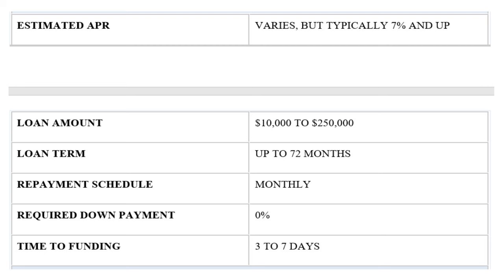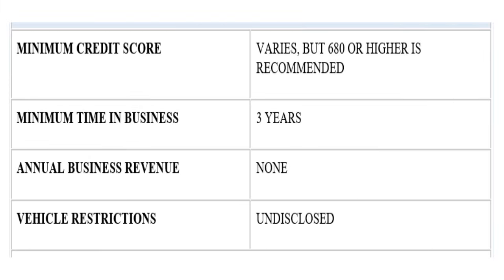The minimum credit score for PNC Bank is 600 to 680, though higher is recommended — and having an existing relationship with PNC Bank will help you significantly. The minimum time in business is three years — the highest requirement of all providers in today's conversation. There is no annual business revenue requirement. Vehicle restrictions vary on a case-by-case basis.